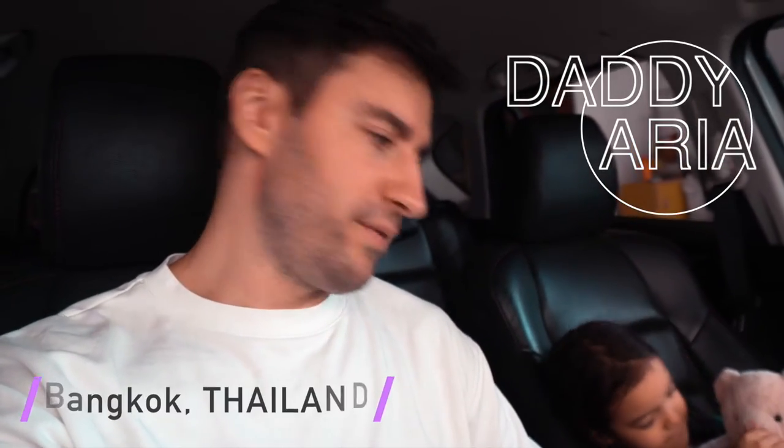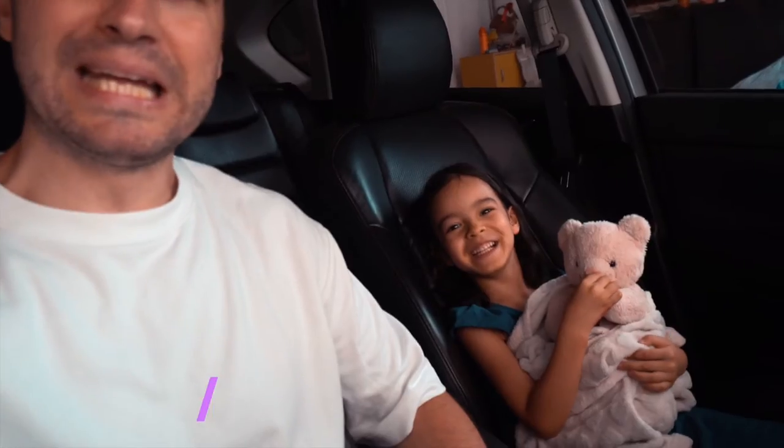Hey, what's up everybody, welcome to another vlog. Today me and Aria are going to do a little bit of testing. We're going to go to a few coffee shops and taste their coffee and chocolate muffin. Daddy is going to test the taste of the coffee and the knowledge of the barista, and Leia is going to check on the atmosphere — how pretty the place is. So this is the plan for today, we're in the car ready to go.